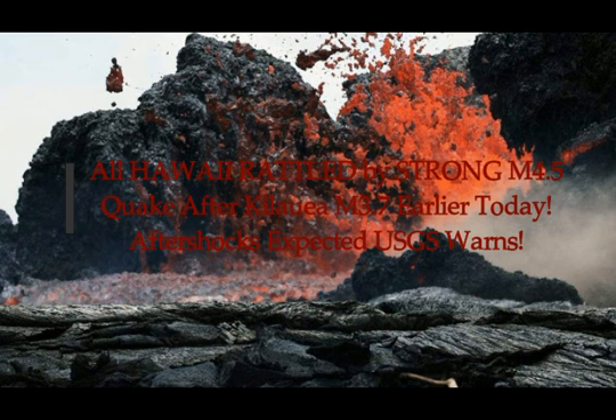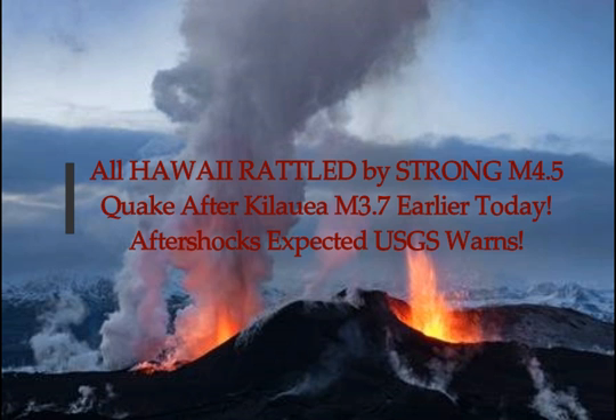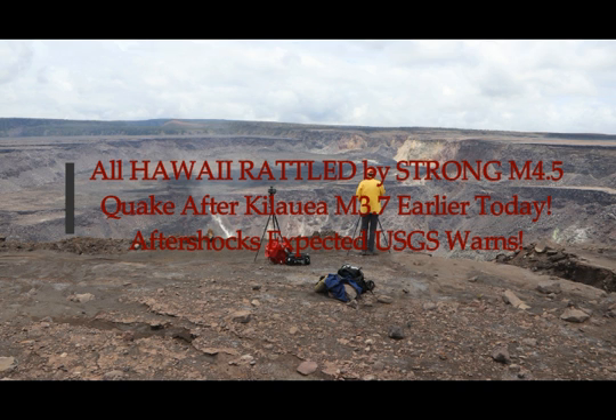We have tremendous activity in Hawaii. The Big Island is rattling with a 4.5 magnitude earthquake. It hit Hawaii, the Big Island. It's in the area north of Hilo, at 42 kilometers depth.